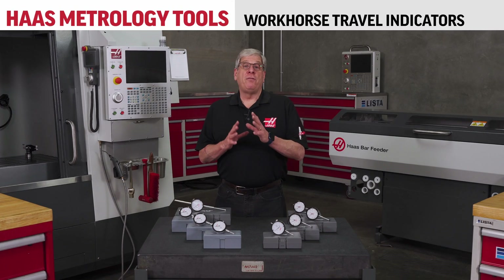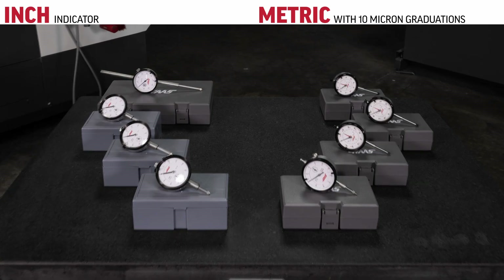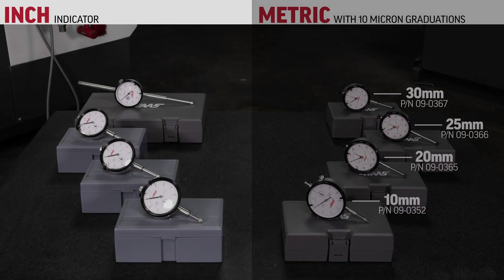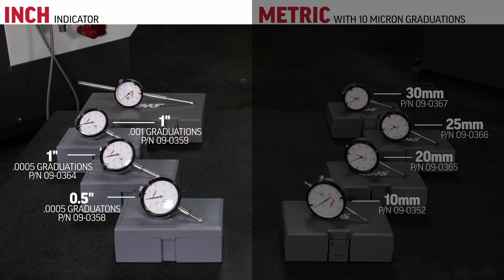The next level of dial travel indicators are the workhorse indicators. They're more cost effective, but just as accurate. The metric indicators are 10, 20, 25, and 30 millimeters travel, all with 10 micron graduations. The inch indicators are available in a half inch travel with five tenths graduations, one inch travel with either five tenths graduations or one one-thousandth graduations, and the two inch with one one-thousandth graduations.